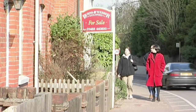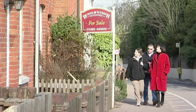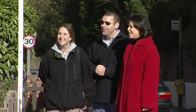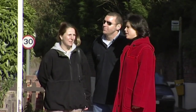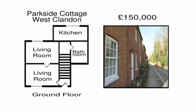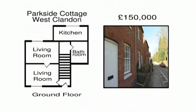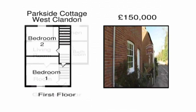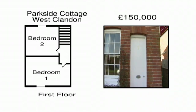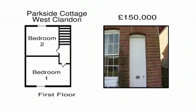The cottage on the green was picturesque but just too small. This next one is on quite a main road, but let's see what it's like when you get inside. Parkside Cottage is a two-bedroomed house with a garden, on the market for £150,000. The bad news is that it's on a busy road, but that's what brought it into their price range. For the budget the Sheehans have, this may be as close as we'll get to the perfect country idyll.